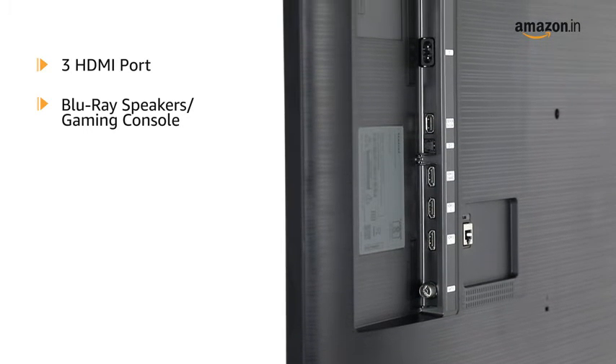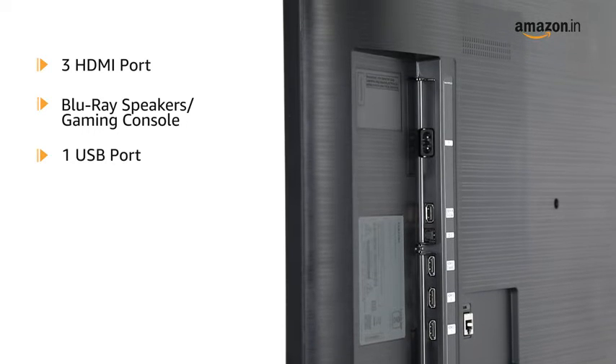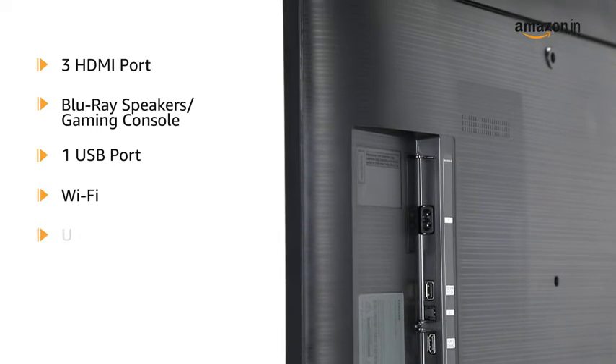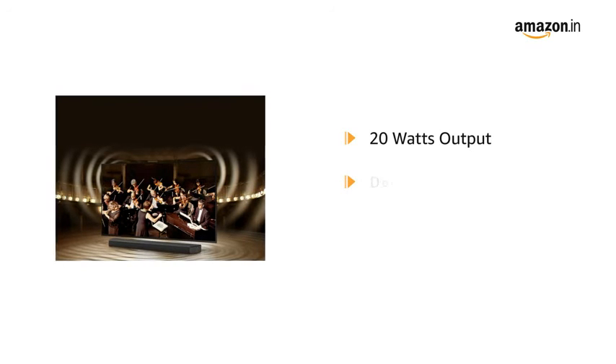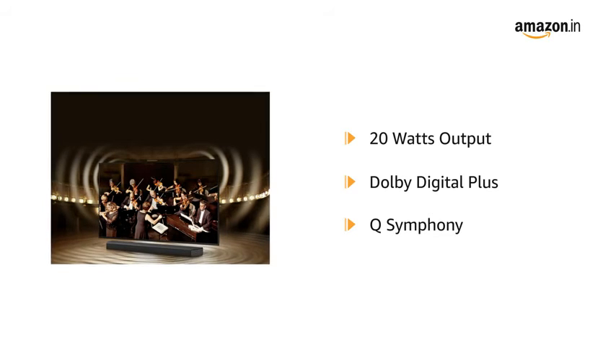The TV supports three HDMI ports to connect a set-top box, Blu-ray speakers, or a gaming console, and one USB port to connect hard drives or other USB devices. It also connects via Wi-Fi, USB, Ethernet, and HDMI.